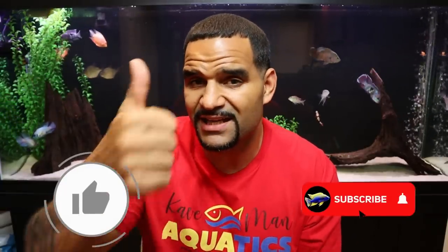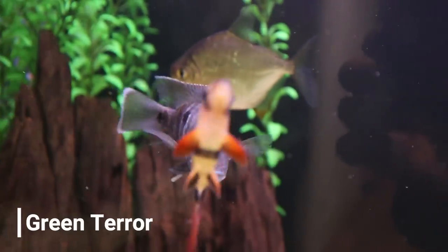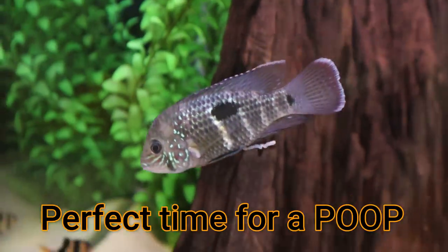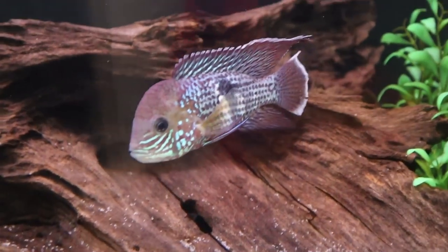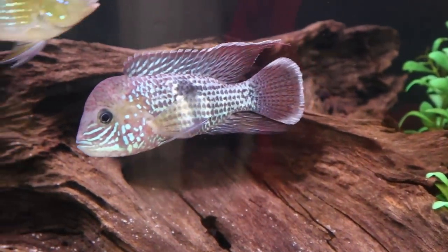We're getting into the big boys now. First big boys are my green terrors — I do have two of them, and one is definitely a male and the other is female. The female is growing but at a much slower pace than the male. The male's name is Hulk — you know, because he's green and big. Hulk is definitely bigger and has grown his green terror hump, and his fins are also growing beautifully.